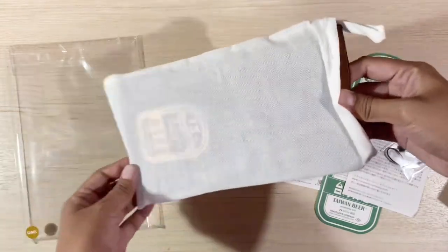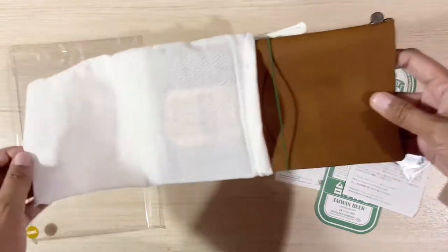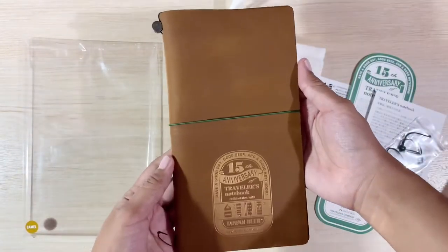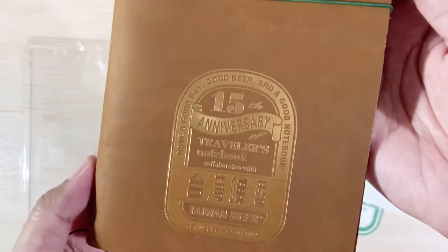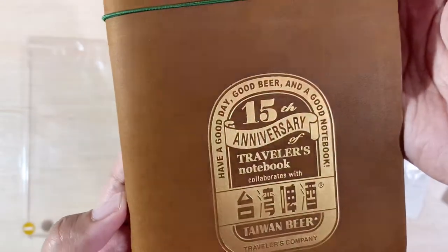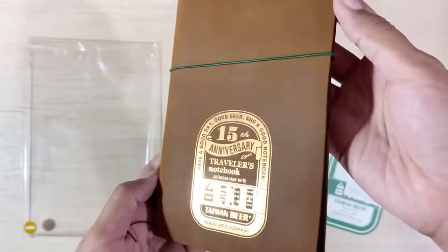The leather is a camel color, which is great because camel is actually my favorite out of all the colors Travelers Notebooks come in. The leather is soft and buttery and it smells so nice — I just love the smell of new leather.